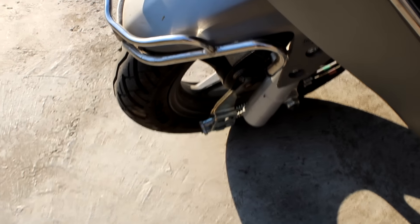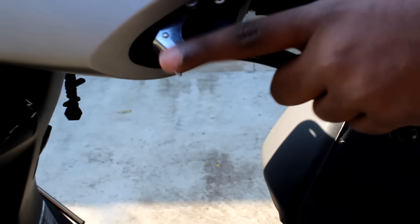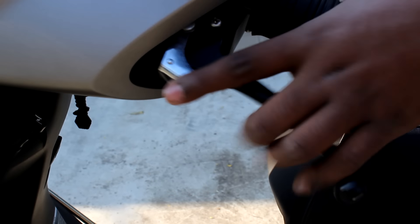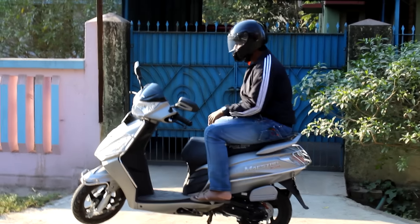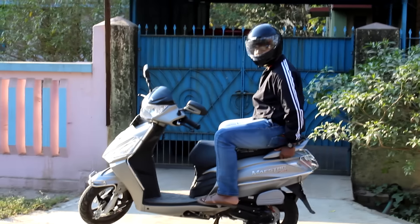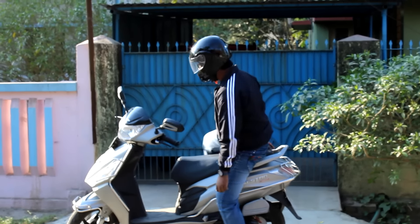The front and rear are drum brakes of 102 millimeters. There is a parking brake so you can park on slopes and hilly areas without it slipping. The pillion comfort is very good, the riding posture is comfortable, and the seat is adequately soft.